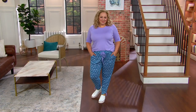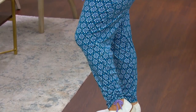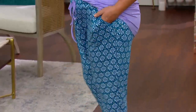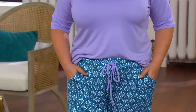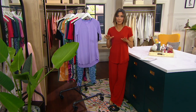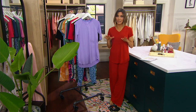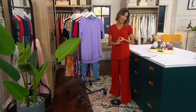Rebecca's wearing it and we've got a ton of color choices for you — 60,000 orders placed in this item. Today we get to save on the color option Rebecca's showing you: purple mosaic, priced at $34.16 with an easy pay of $6.83. All the others are still a really great price, especially considering you get the top and the pants — and the pants can be adjusted. Those will be $41 with an easy pay of $8.20.